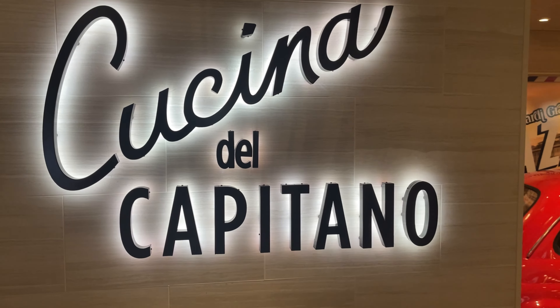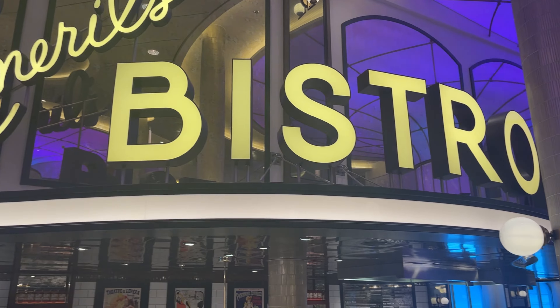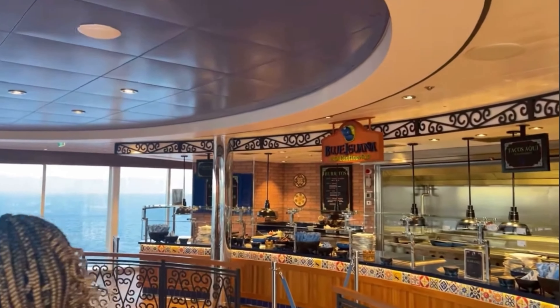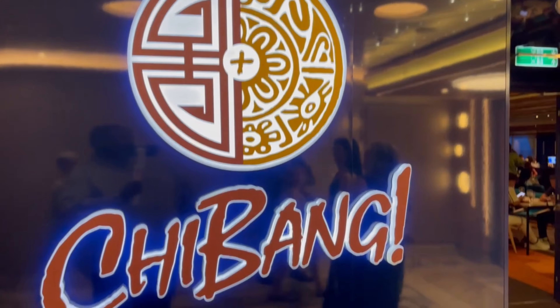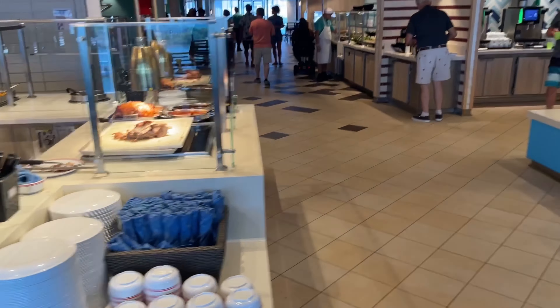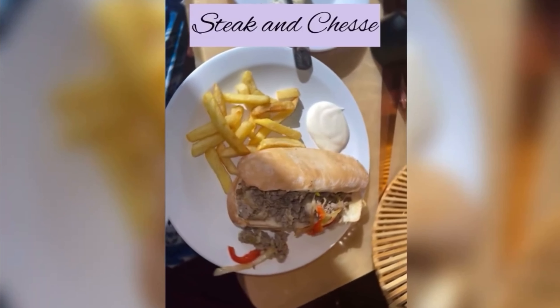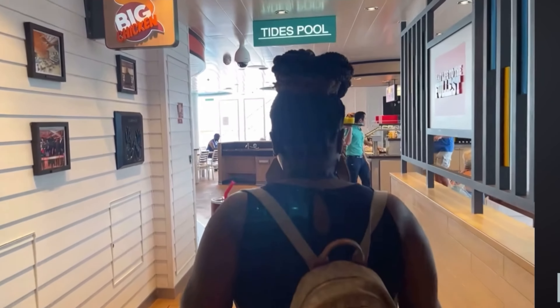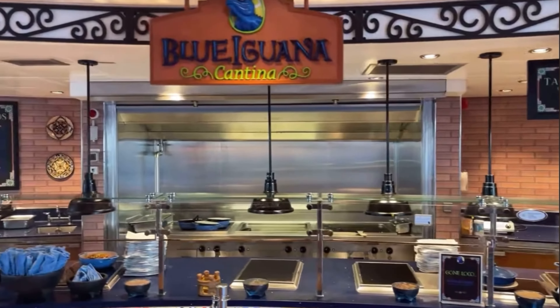In today's video, I am going to go over all the places to eat that are included with your cruise fare on the Carnival Celebration. These are all the places my family and I ate while on board. Three quick spots to talk about are the buffet, the pizzeria, and the deli — quick eats throughout the day. Let's get started.